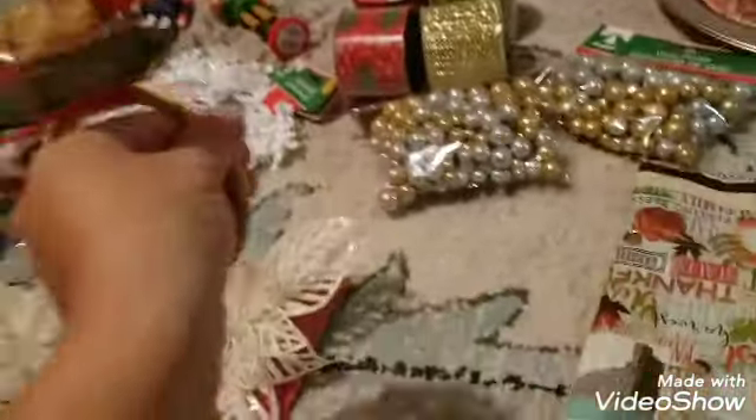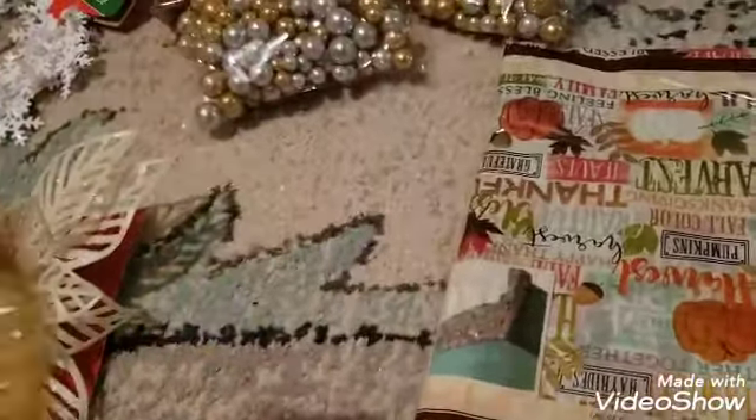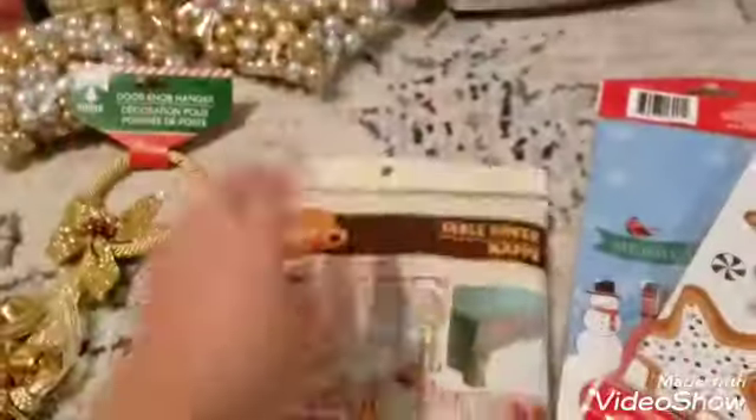This one is so cute — I'm pretty sure the kids are gonna be trying to pull it off the door all day long! But let's see. This is for Thanksgiving — it's for the table.